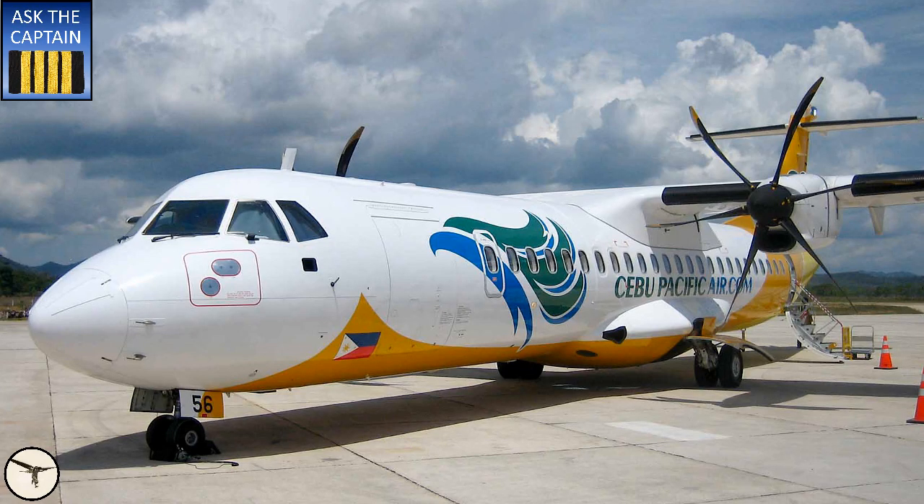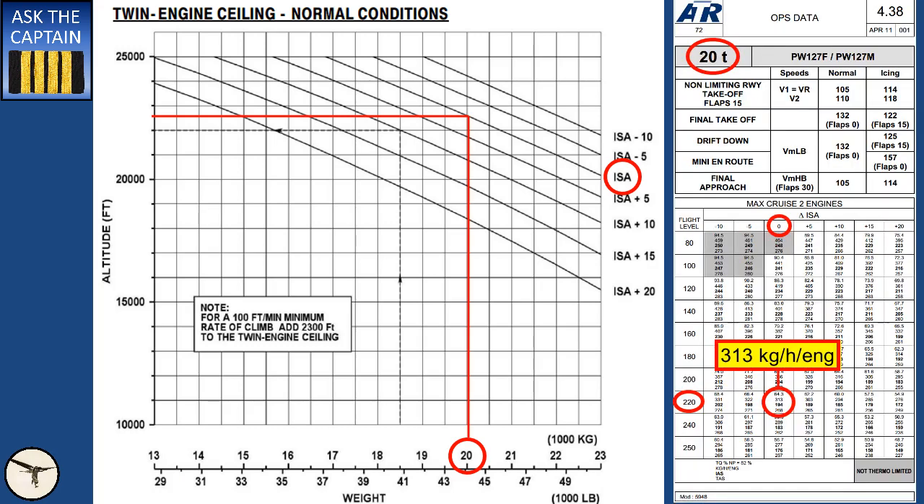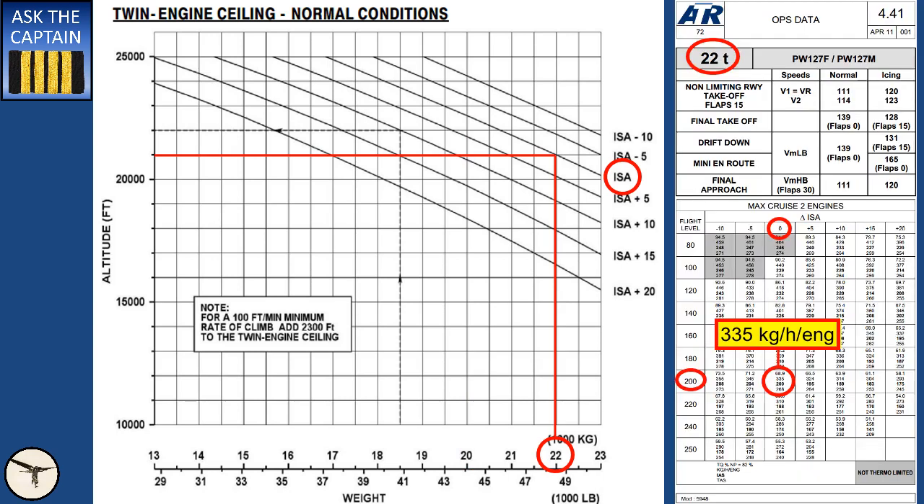I fly the ATR 72. In standard atmospheric conditions, at a weight of 20 tons, the airplane has a service ceiling of 22,500 feet. Assuming we are flying in a westerly direction, where we use even cruise levels, we will cruise at 22,000 feet, where the fuel consumption is 313 kilos per hour per engine. If we increase the weight to 22 tons, the cruise level will be 21,000 feet, adjusted to 20,000 feet when flying west. The fuel consumption is now 335 kilos per hour per engine — that is 7% more.